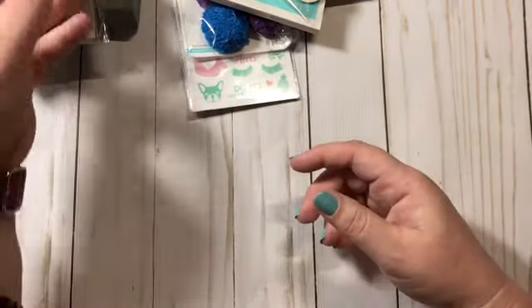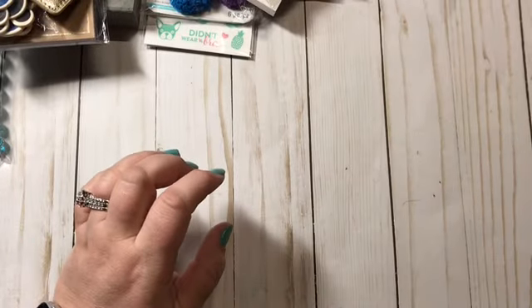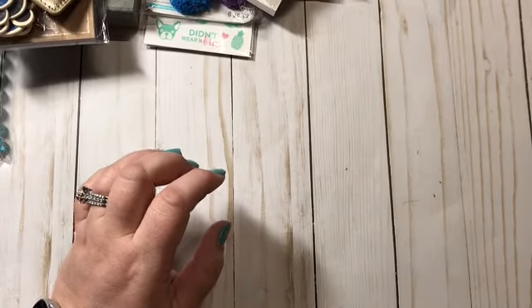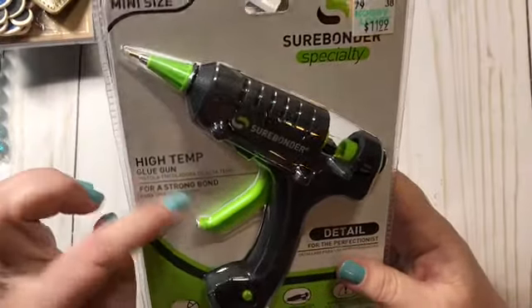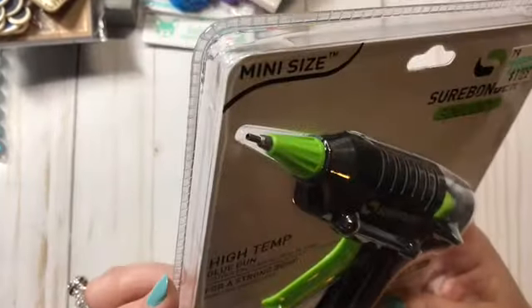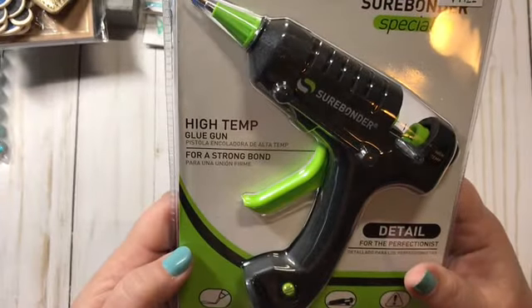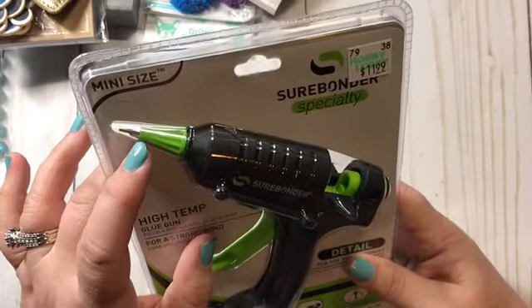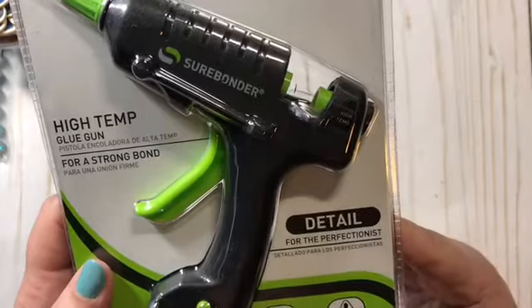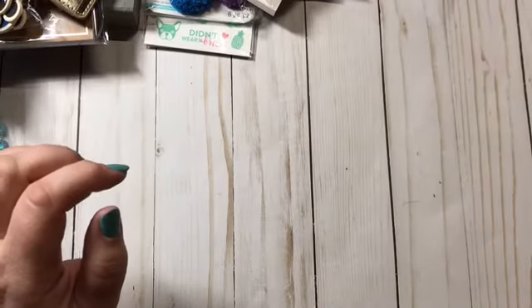Now from Hobby Lobby — I picked up a new glue gun because this is a precision one with a mini tip. My other one works fine but I really wanted one with a small tip. It was $11.99 and I used my 40% off coupon.